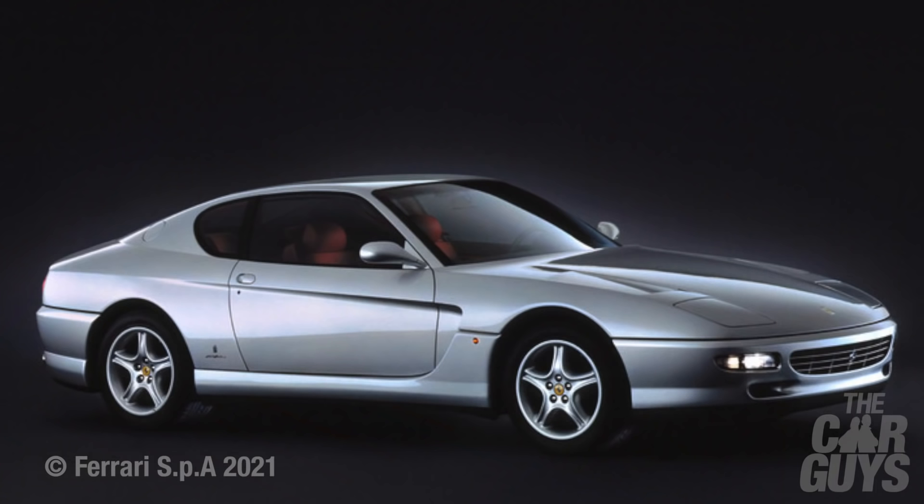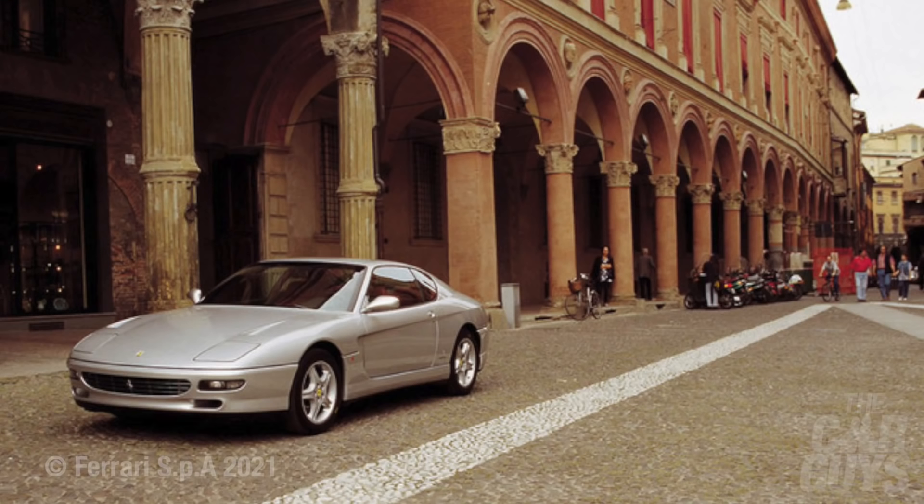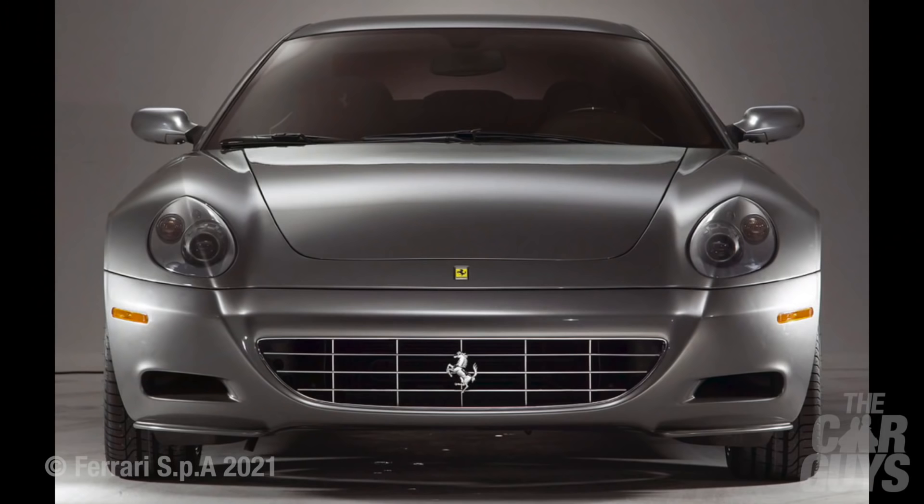This magnificent aluminium-bodied four-seater, inspired by the Daytona and designed by Pininfarina, was powered by a brand-new 5.5-litre 65-degree V12 and was good for 442 brake horsepower and a 0–60 time of 5.2 seconds. And yes, those are pop-up headlights. I'm a big fan of the 456, but apparently they are hellishly expensive to service.